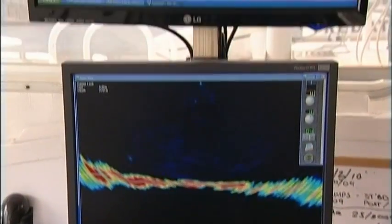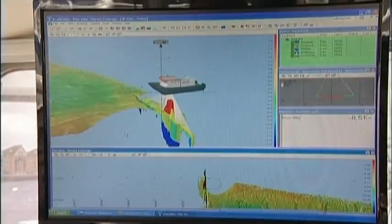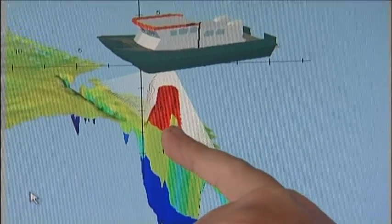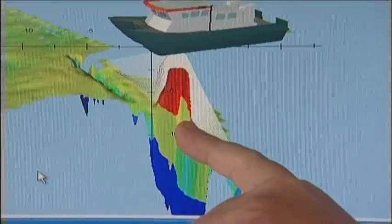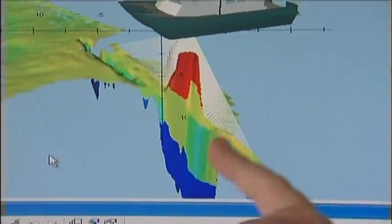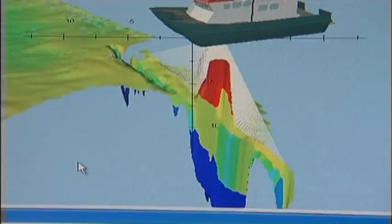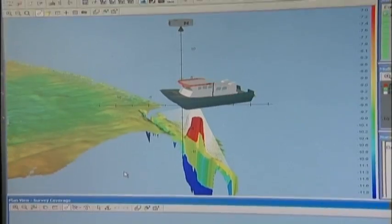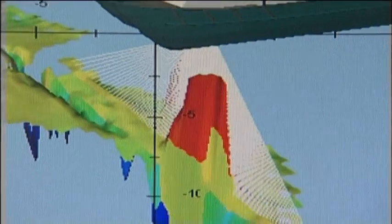Above it again the PDS 2000 software, which gives the operator a very good visual representation of the data that's down below the vessel. You can see there below the vessel there's an object sticking up, and how very clearly it's defined. The images you see here are color-coded for depth — blue being the deepest and red being the shallowest.